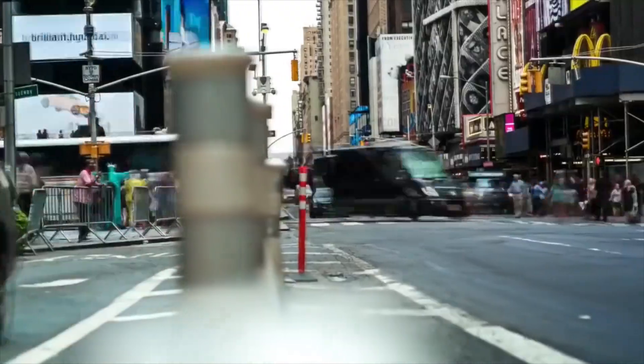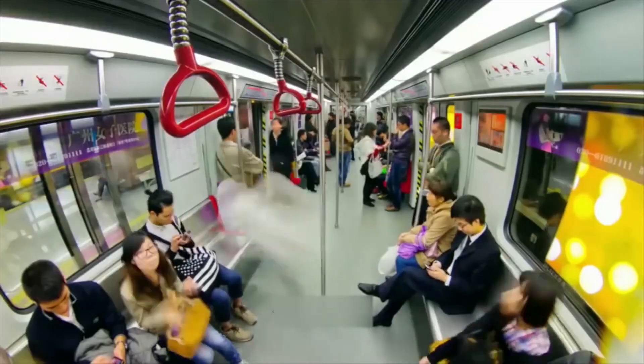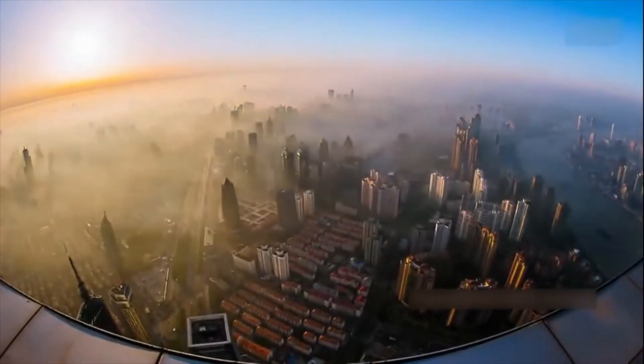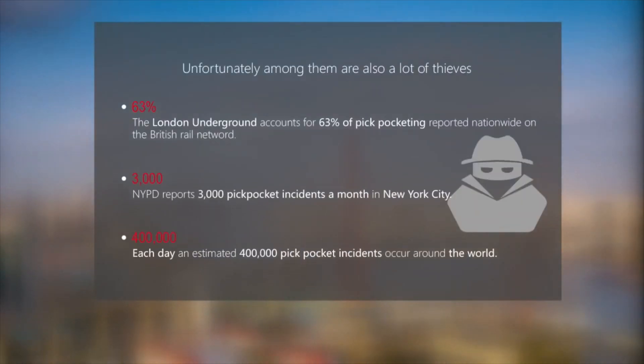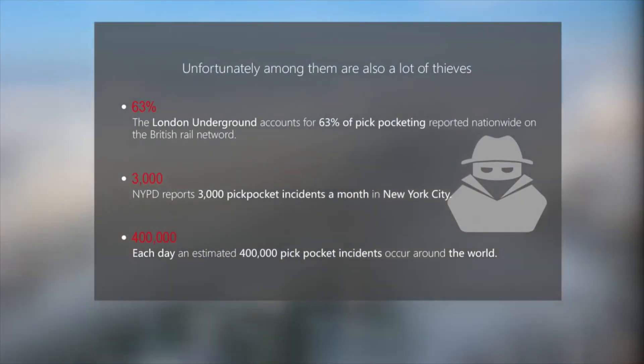London, Paris, New York, Shanghai. Petty theft is common in major cities around the world. According to recent numbers, 400,000 pickpocket incidents occur every day around the world, and these are just the reported numbers.